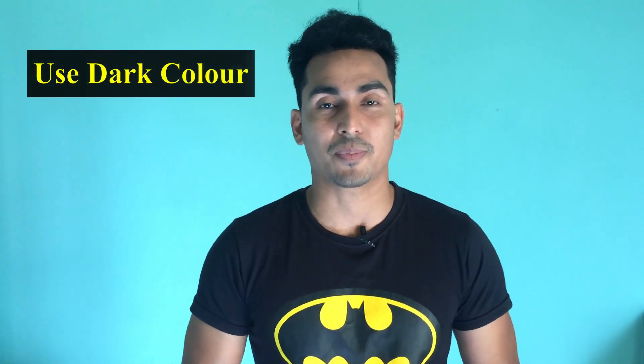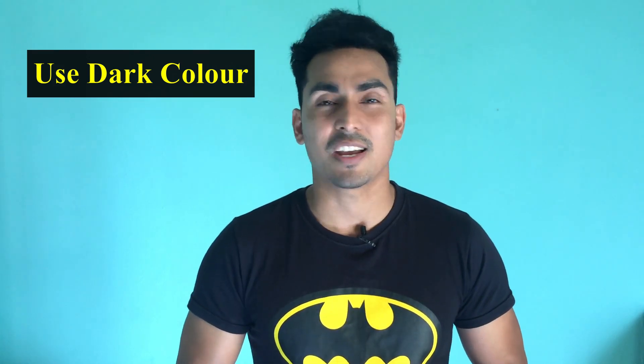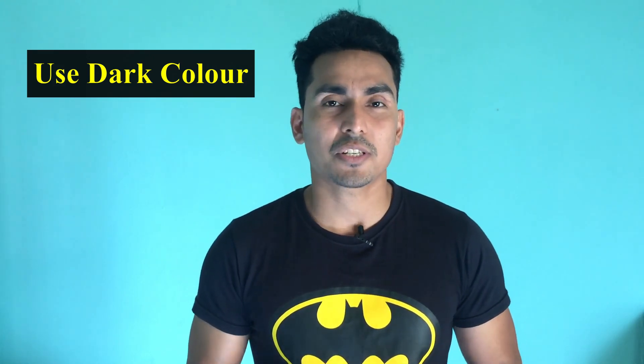Tip number one: use dark colors. You can use a t-shirt in dark colors. The logic is simple — with dark colors, you can look slim. Dark colors absorb light, so when light is absorbed, the fat appears less and you can look slimmer.